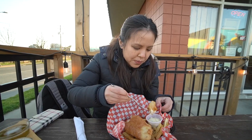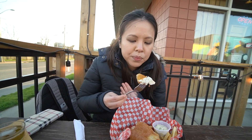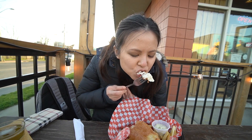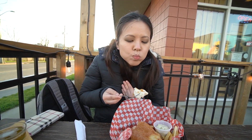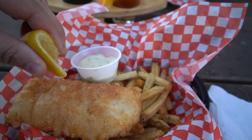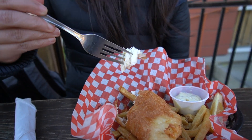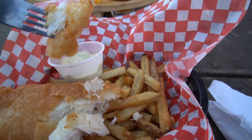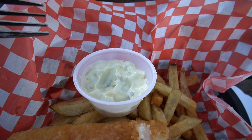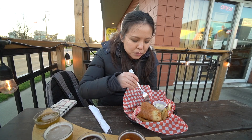Look at that halibut goodness. Just a little bit of sauce, not too much. The fish is very fresh. The beer batter is actually very light, very crunchy, and it gives the perfect texture. The tartar sauce is really nice and tangy, and it provides that little bit of acidity which can cut through the grease. It's really good.